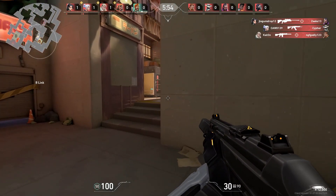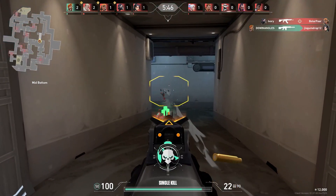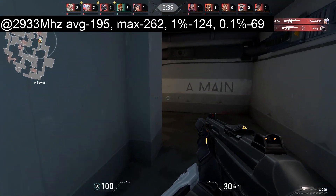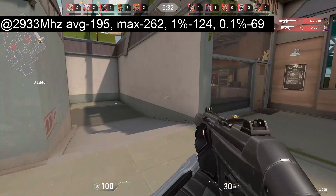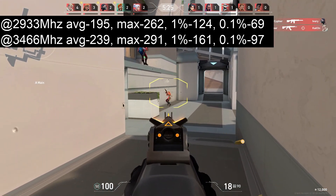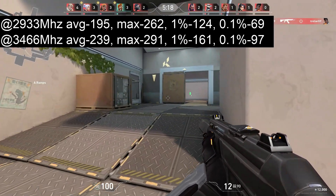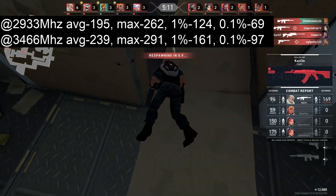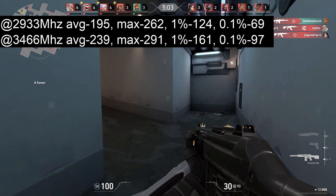Lastly, here's Valorant — please excuse my skills, or lack thereof. This isn't a game I play very often; I only play it to benchmark. In Valorant at 2933 MHz RAM, the average was 195 FPS, max 262, 1% low 124, 0.1% low 69. At 3466 MHz, the average was 239, max 291, 1% low 161, and 0.1% low 97. Here we see an even greater difference — a whopping 44 FPS difference in average, which is definitely the kind of difference eSport players would care about and can be quite noticeable.